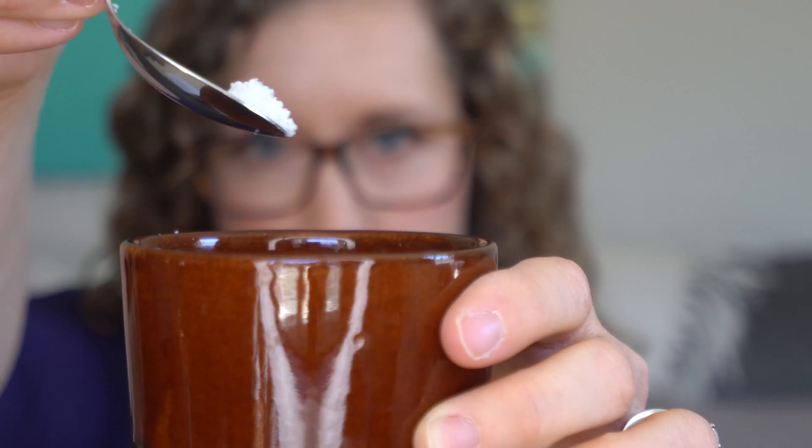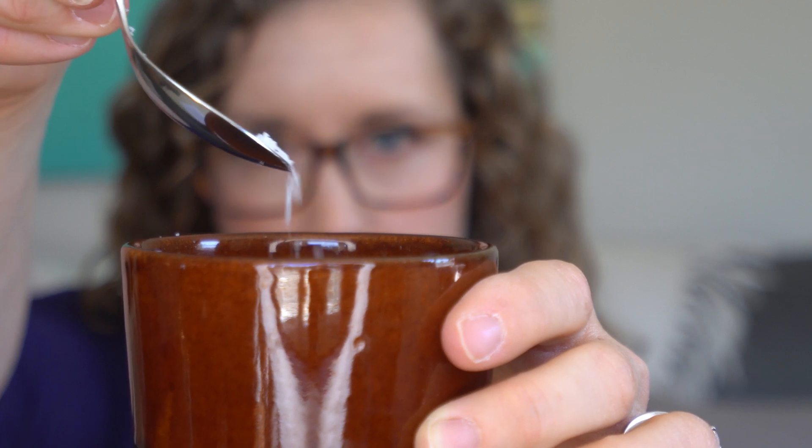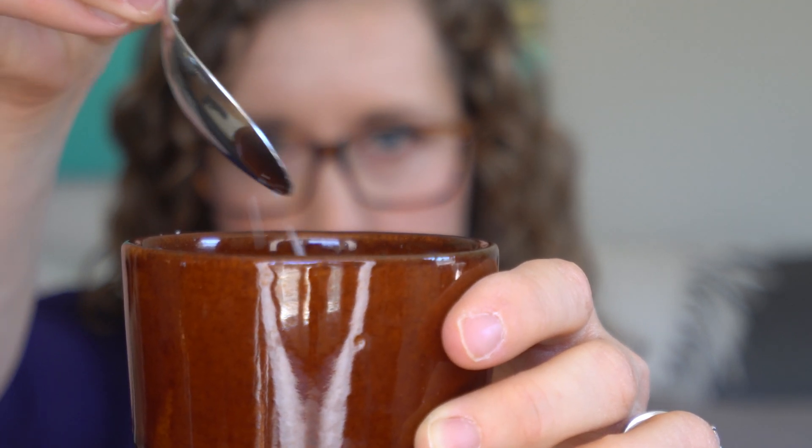Sea salt is evaporated from ocean and seawater. The sodium chloride crystals are larger because they're not ground up, and it's not processed to remove other minerals, so there can be a trace amount of minerals like calcium and magnesium. The biggest difference is in taste and texture — the giant sea salt crystals give crunch and a concentrated salty flavor, versus the tiny table salt crystals that dissolve more evenly in food. No health differences here, just personal preferences.